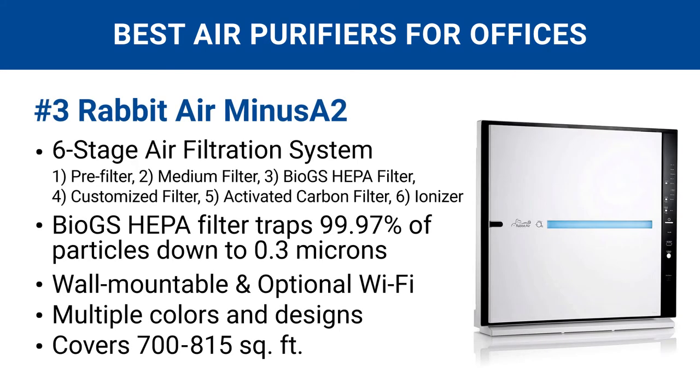Number three is the Rabbit Air Minus A2. Not only is this the best-looking air purifier for an office, but it also packs the most advanced air cleaning technologies. It has an unmatched six-stage air filtration system with a customizable filter. It's wall-mountable, has optional Wi-Fi capabilities, multiple colors and designs, and covers spaces between 700 to 815 square feet. All in all, you won't find a better office air purifier than this unit.